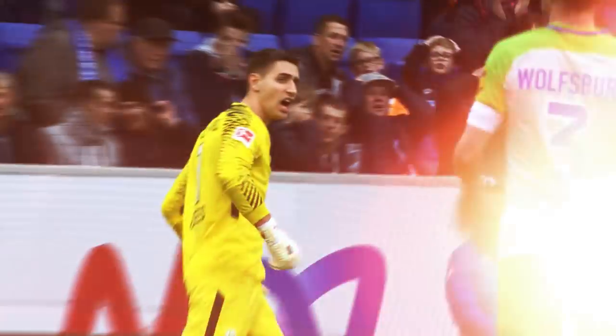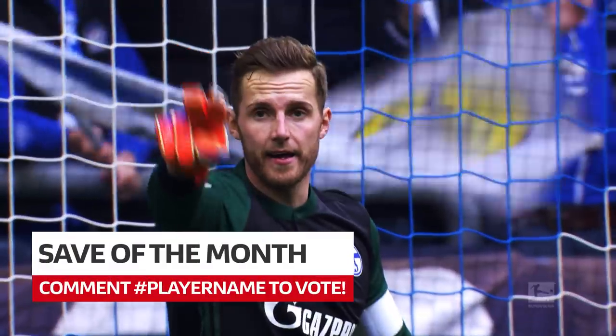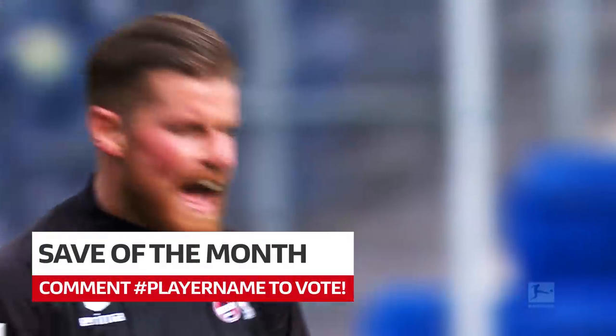Those are the contenders then. Vote for your favourite save by hashtagging the goalkeeper's name in the comments.